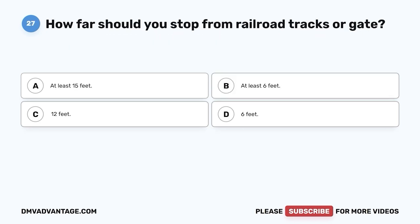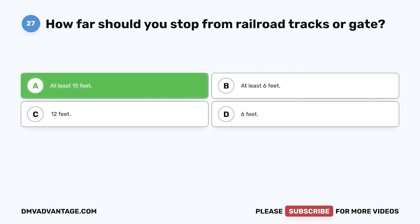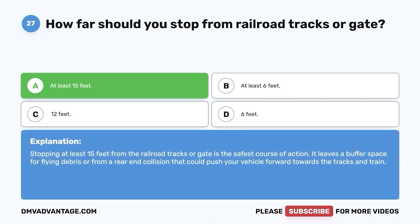Question 27: How far should you stop from railroad tracks or a gate? A. At least 15 feet. B. At least 6 feet. C. 12 feet. D. 6 feet. The correct answer is A — at least 15 feet. Stopping at least 15 feet from the railroad tracks or gate is the safest course of action. It leaves a buffer space for flying debris or a rear-end collision that could push your vehicle forward towards the tracks and train.